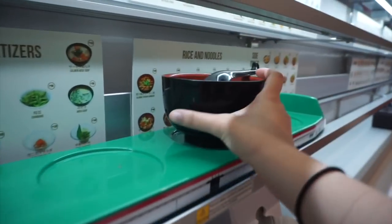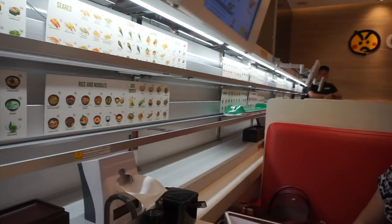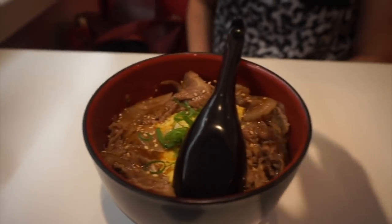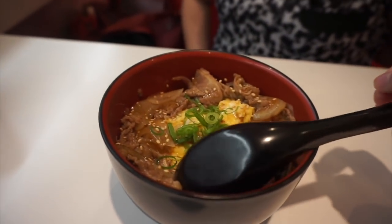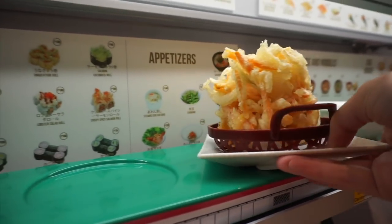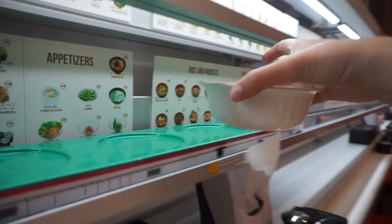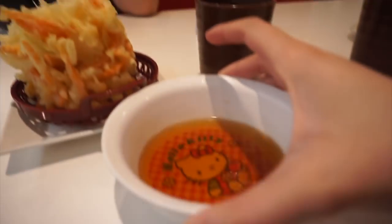We're having late lunch at Genki Sushi, and this is how you get your order — you grab the food and then press the yellow button so that the train goes back to the kitchen. This is Atavik's order — she got Gyudon. I got sushi; I got the vegetable kakiage, and there's a sauce that comes with it. Cute!